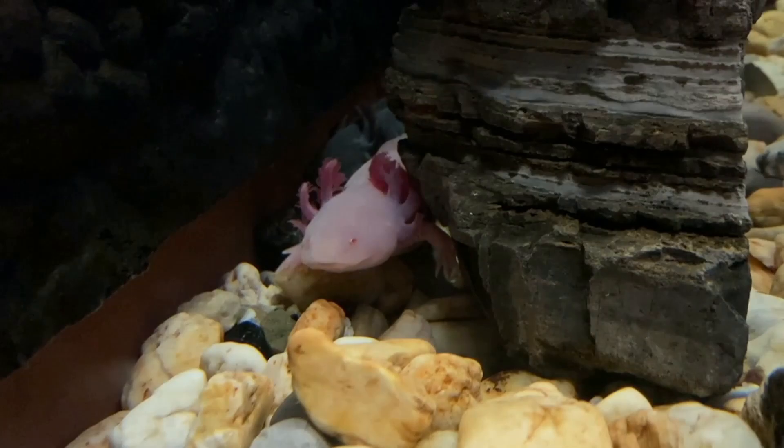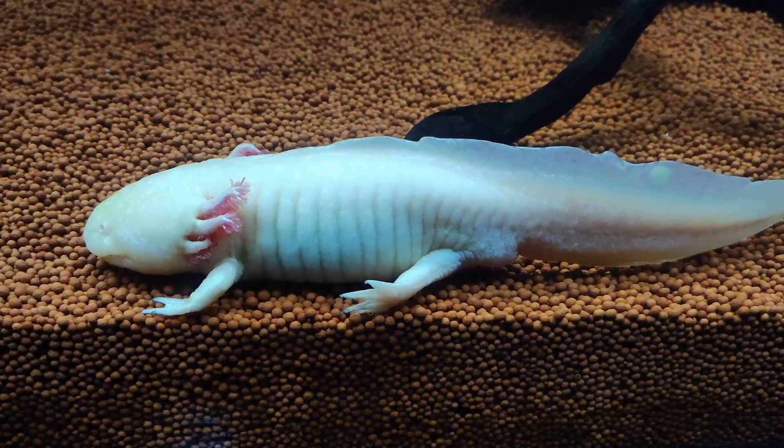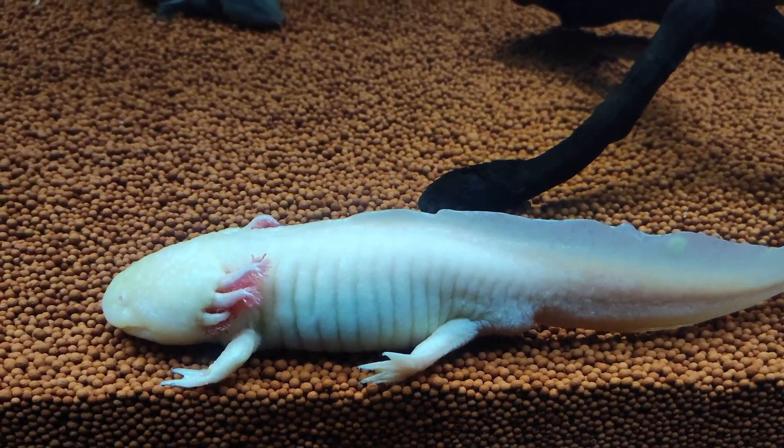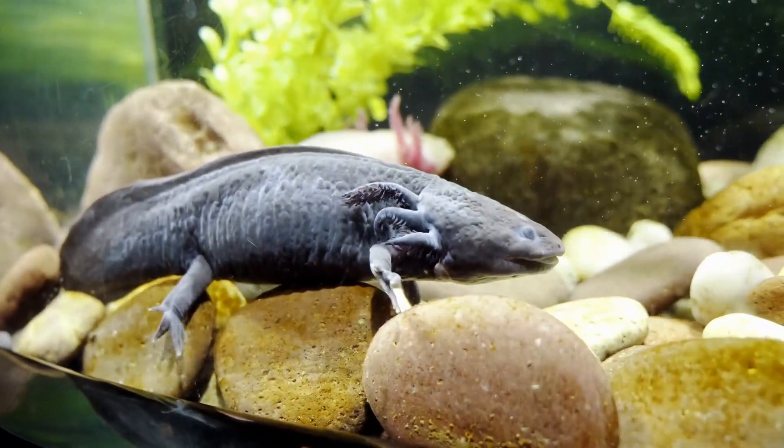It even has these cute little gills on the side of its head, like little feathery antennas. The Axolotl is from Mexico, and it loves to live in water. Can you guess what its favorite food is? Insects!